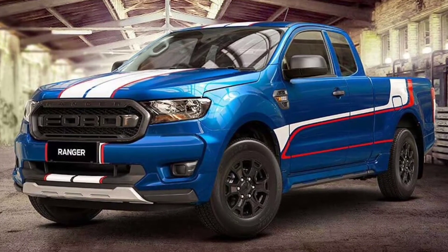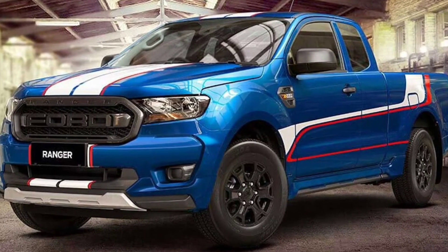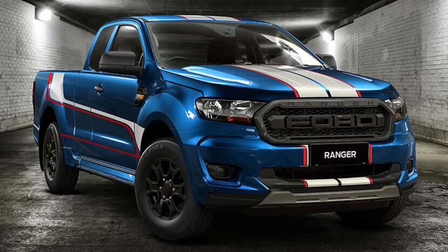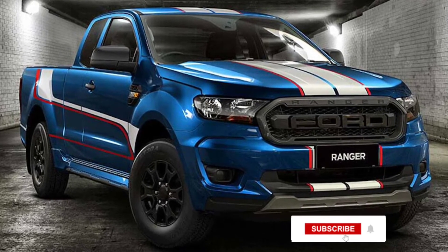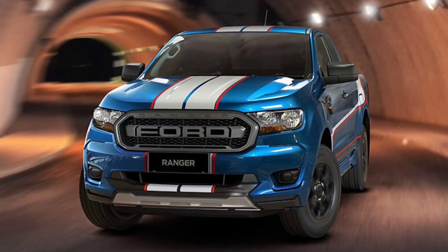There's a new special edition for Ford Ranger available in Thailand. It's called the Ford Ranger XL Street Special Edition, and it looks ready to race. Ford dresses up the truck with a body kit that includes front and rear bumper extensions, a tailgate spoiler, and side skirts.